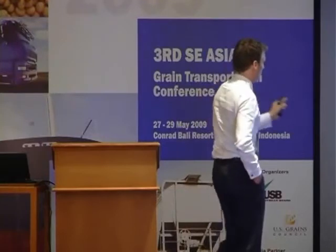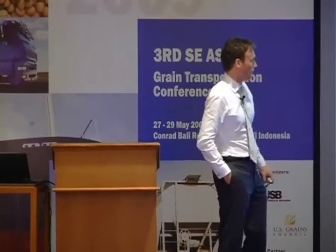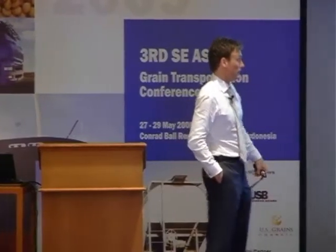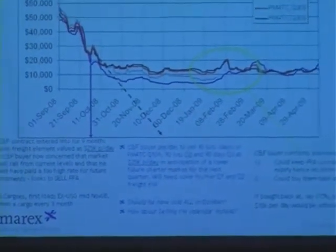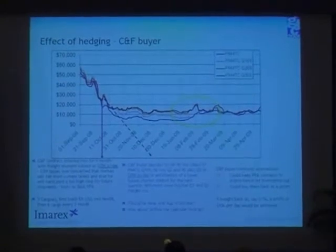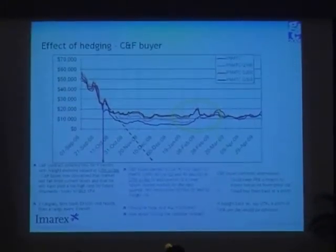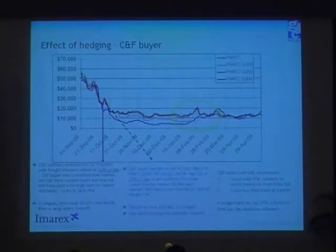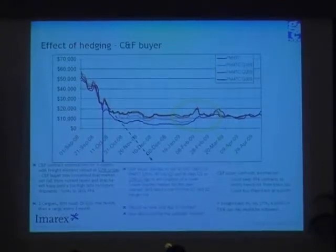Time goes by. His next cargo needs to be shipped in February, and the CNF buyer then confronts a couple of alternatives. Should he keep the FFA contract and let them price out, or should he buy it back at profit? We advise that when you fix your ship, you have no longer the need for the FFA hedge for that period, so you should close out the FFA position. Because if you do that, you remain neutral.